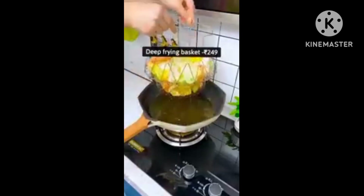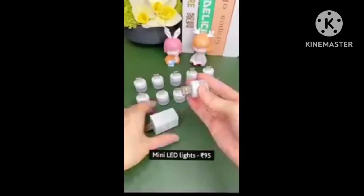Next is a frying basket. You can definitely purchase it and this is available at a very good discount.